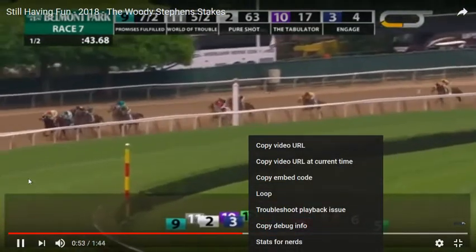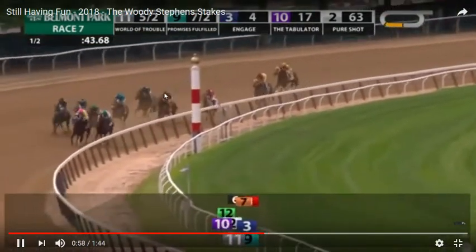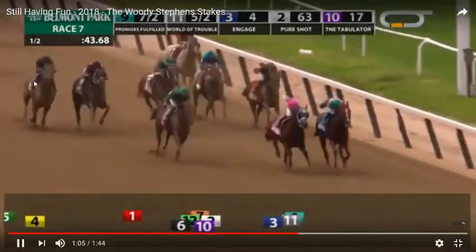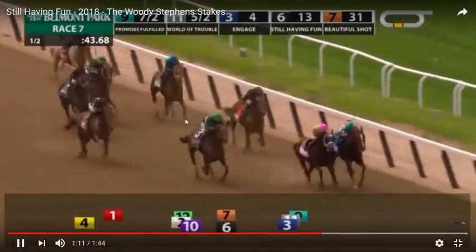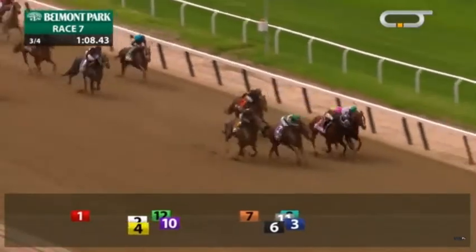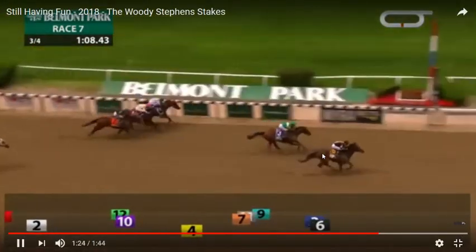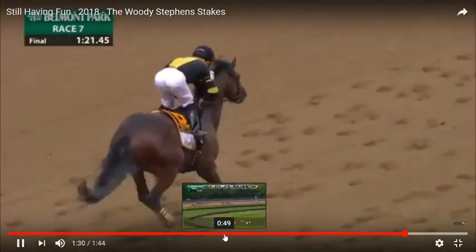Still Having Fun was way back — around seventh — which means this race really favored closers. Even though Engage was a closer, he actually took some of the pace because he was close enough to feel how fast they were going. But Still Having Fun just had too much for them because he took advantage of the pace, while Promises Fulfilled, who did all the work, actually still ran very well.